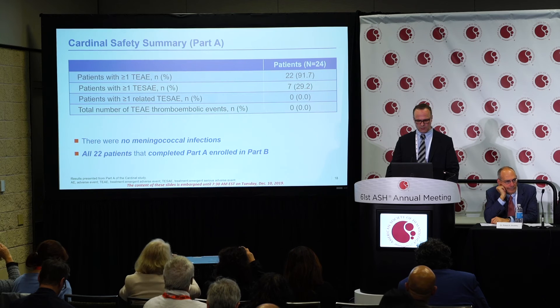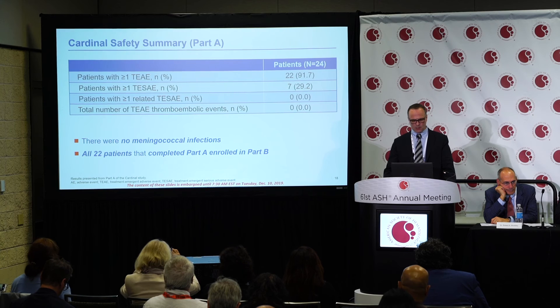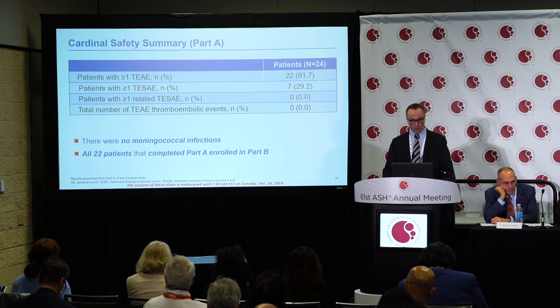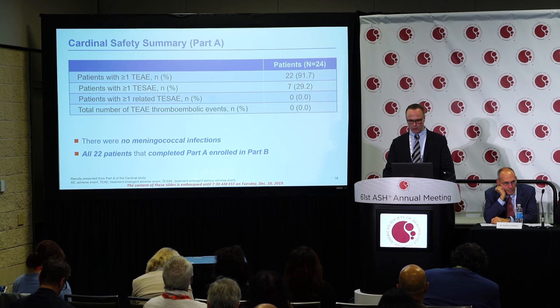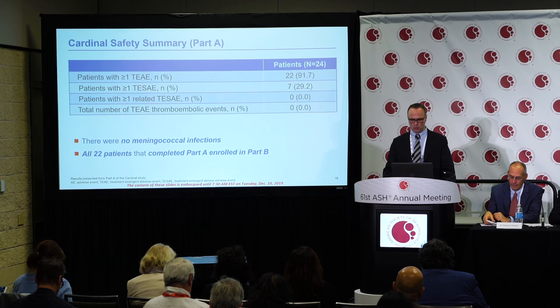Regarding safety, the summary from Part A of the Cardinal trial showed that 22 patients had at least one adverse event, and seven patients had at least one serious adverse event — none of which were related to the study drug. Notably, there were no thromboembolic events, which is a known risk in untreated cold agglutinin disease, and no meningococcal infections, which is a risk associated with complement inhibition. All 22 patients who completed Part A also enrolled into Part B.